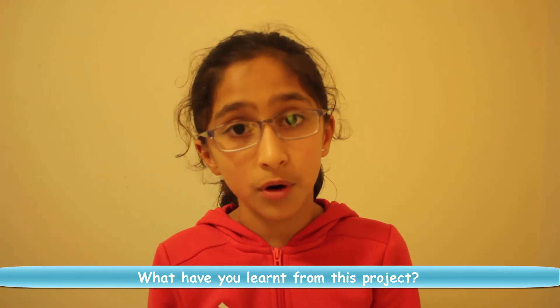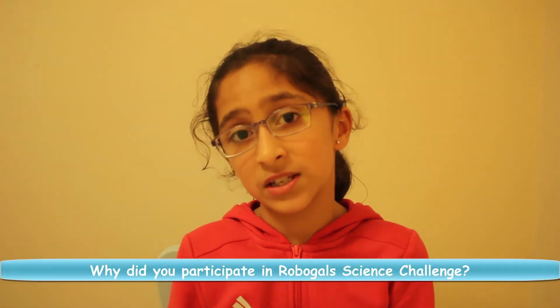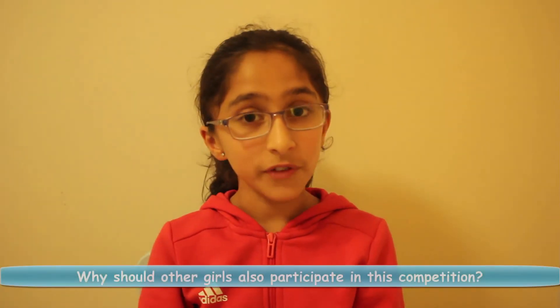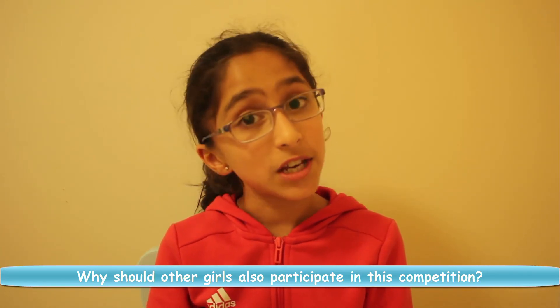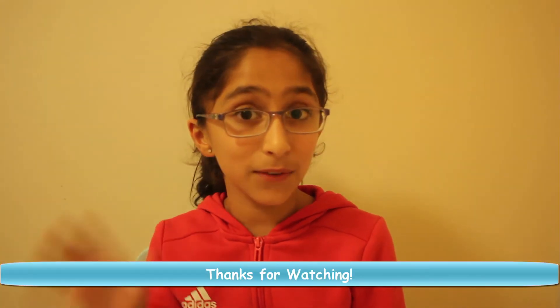I also realised the importance of working with regulations. I loved doing the minor challenges as they were fun and you could learn a lot from them. It's a lot of fun to do the activities and if you know science, technology, engineering and maths very well, you can do something very useful. Thanks for watching!